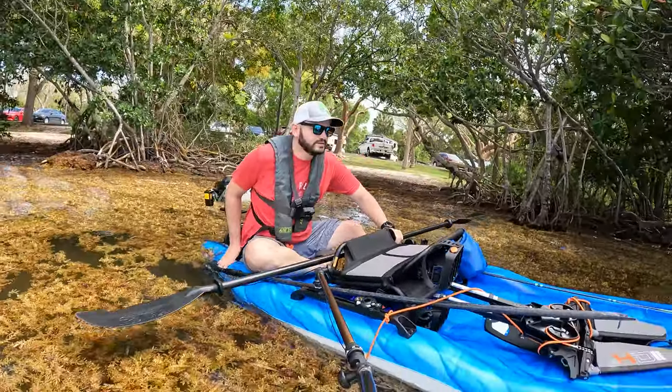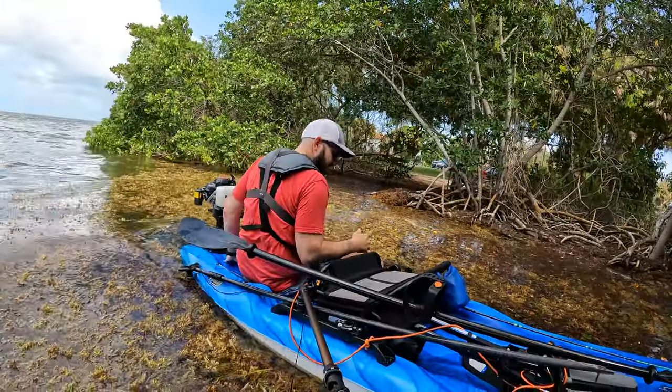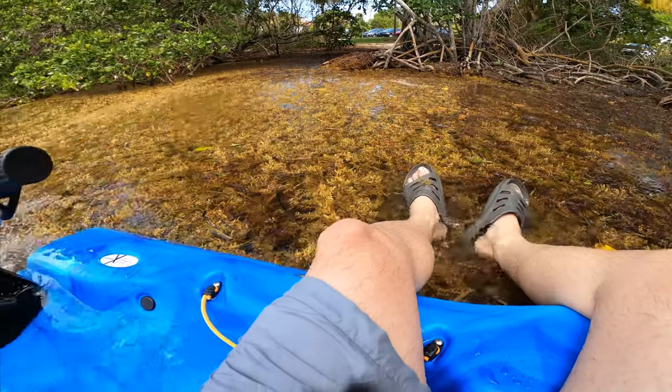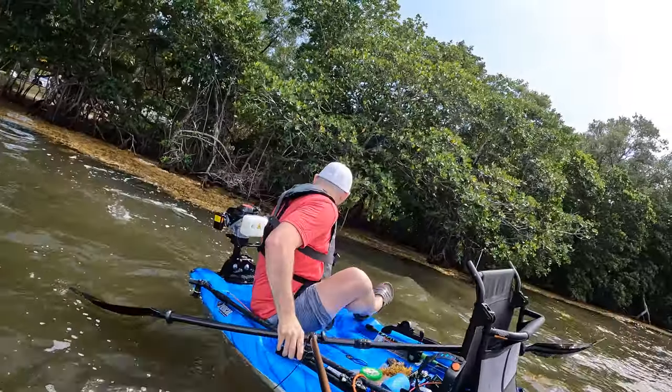There's a problem right here — the water comes in. Guys, this is a nightmare.